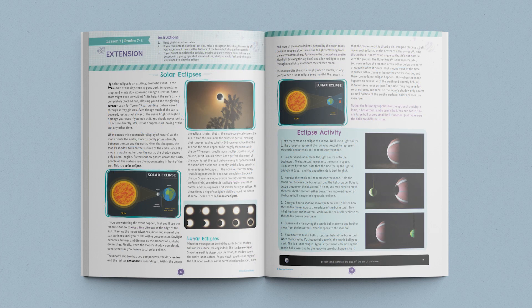The lesson ends with a reminder to parents to have older students complete the lesson extension Solar Eclipses in their journals.